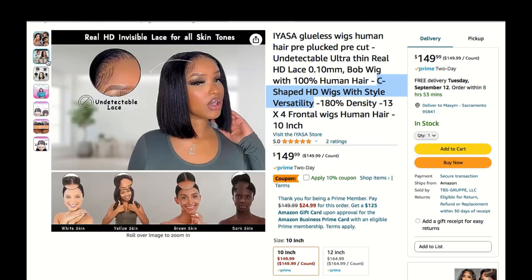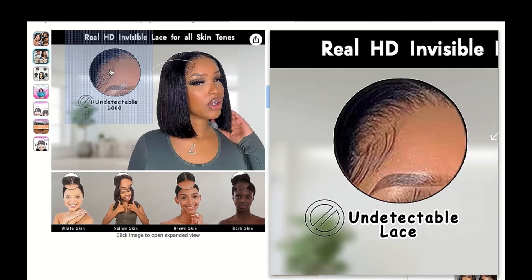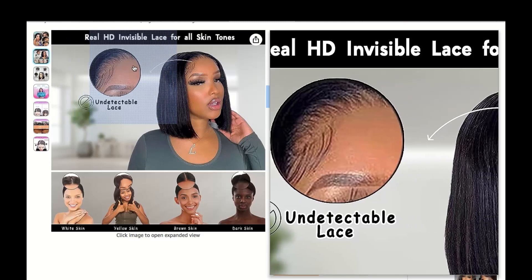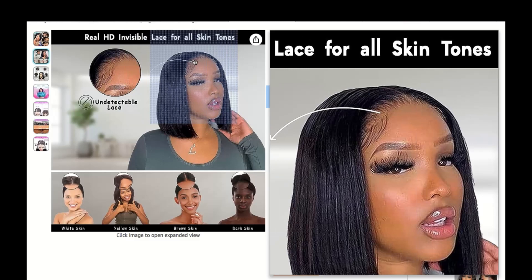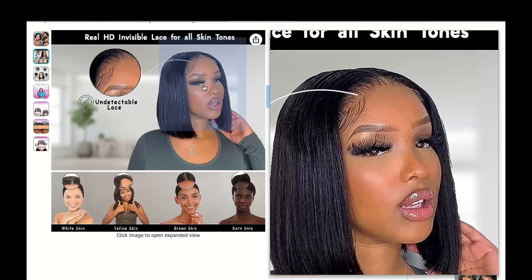Whether you're rocking a bold new look or simply looking to change things up a bit, C-Shaped HD wigs are here to make it happen.